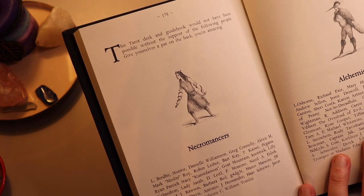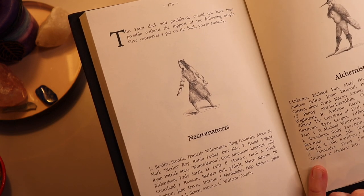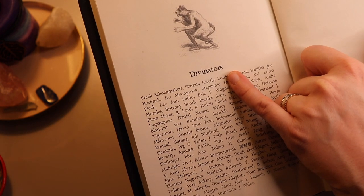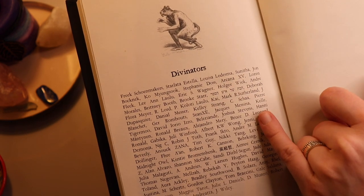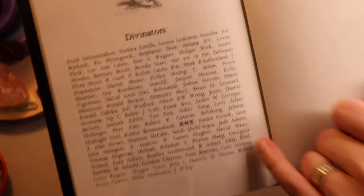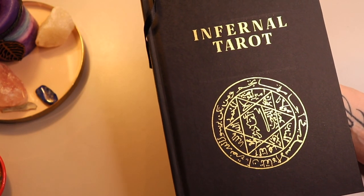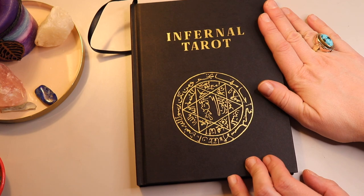The author gave us the opportunity — those who backed with a bigger amount — to get our names into the book. While I couldn't remember what level I backed at in Kickstarter, it's the Divinateur's level. And if you look, there's me! So at least once in my life, I got my name in a tarot book. I thought that was a funny thing.